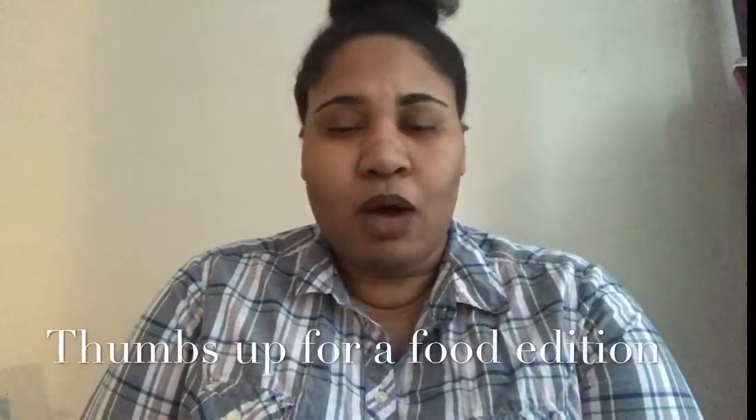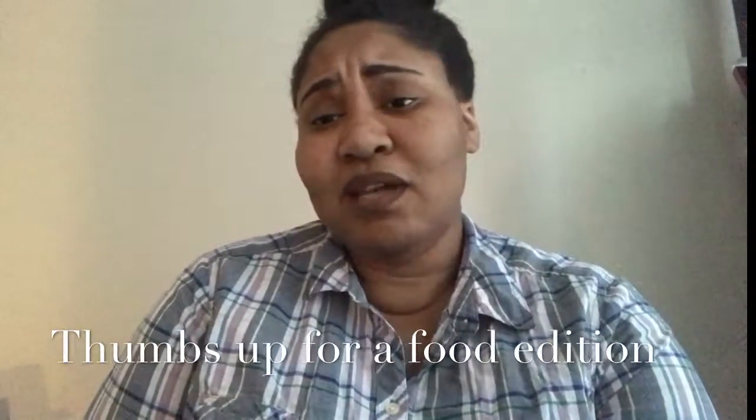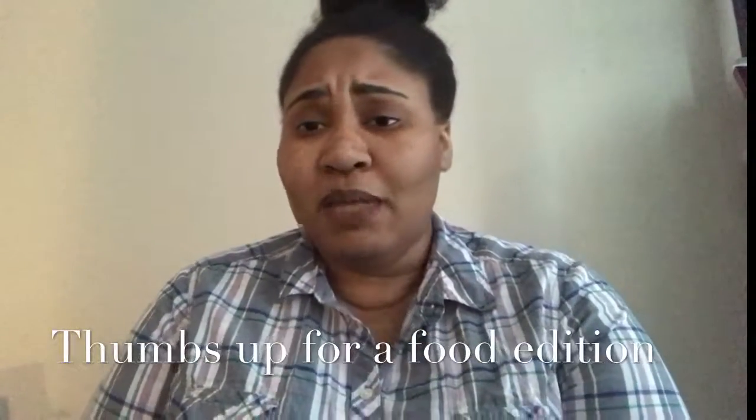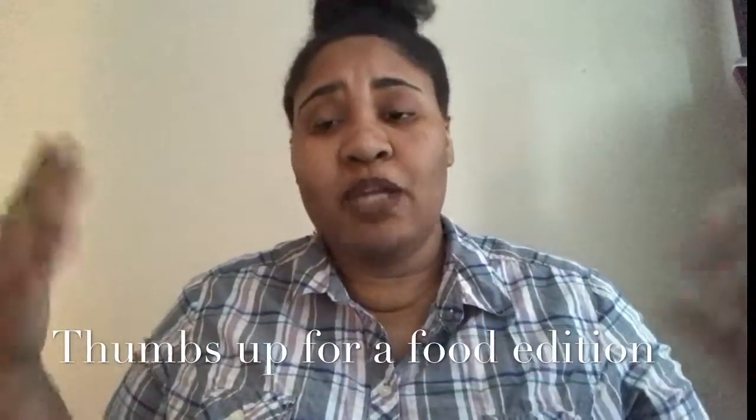I was going to do a food edition but I'm always talking about food on my channel, so if you want to know my current food favorites definitely comment down below. Give me a big thumbs up, make sure you subscribe — I love you guys so much and I'll see you in my next one. Bye!